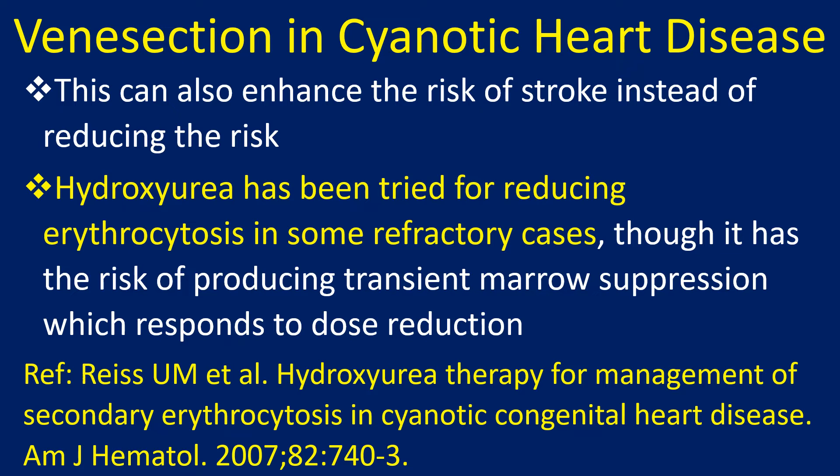Hydroxyurea has been tried for reducing erythrocytosis in some refractory cases, though it carries the risk of producing transient marrow suppression, which responds to dose reduction.